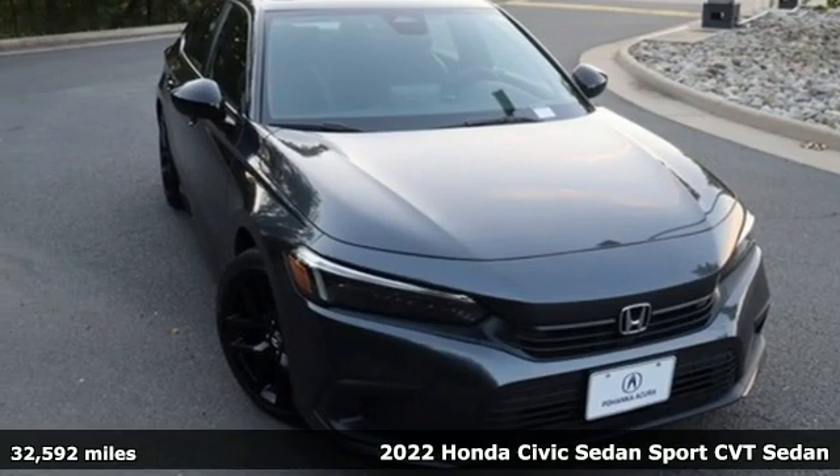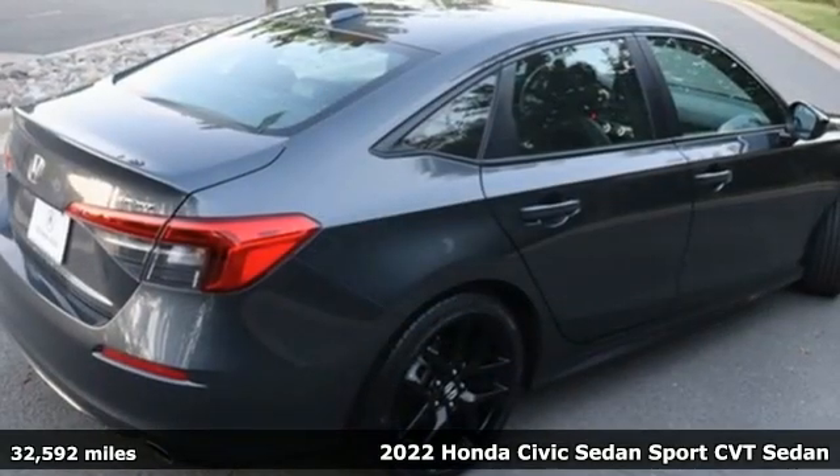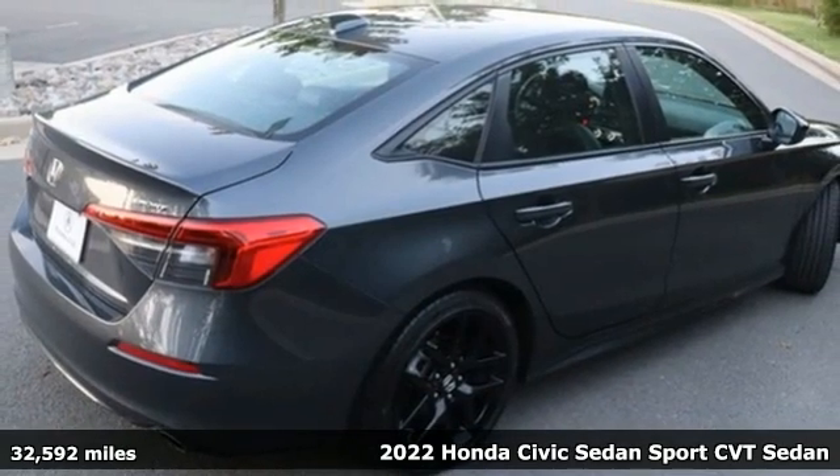It's a 2022 Honda Civic sedan. It's a Honda, so longevity comes standard.